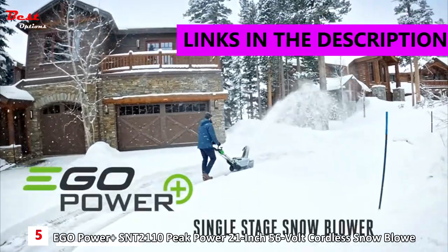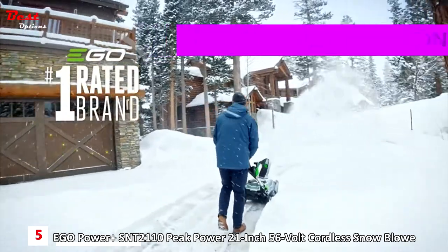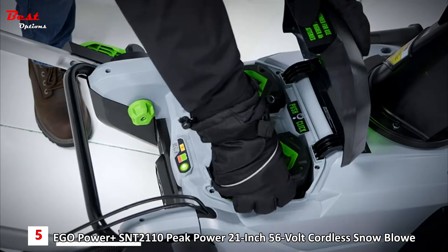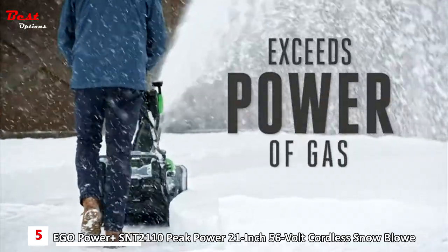Introducing the new Ego Power Plus Snowblower, a powerful compact snowblower from the number one rated brand in cordless outdoor power equipment. Featuring Ego's peak power technology, it combines the force of two of Ego's patented 56-volt arc lithium batteries to exceed premium gas models.